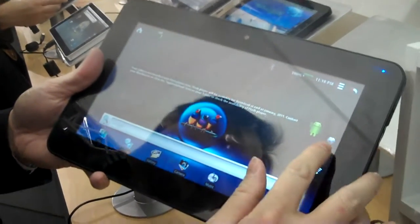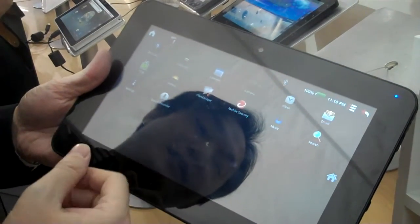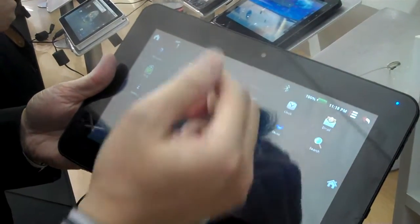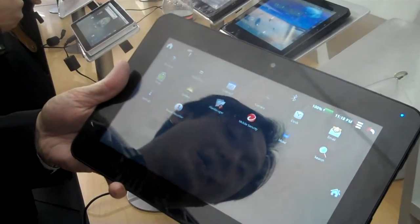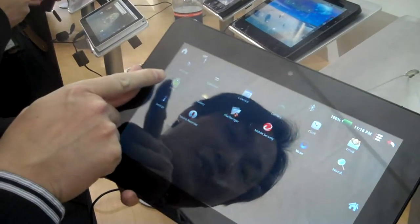Let me show you the basic functions. This is the Android system, so you can see we have gallery, and here we also have the front camera. Which Android version is it? 2.2. We can do video conferencing using the front camera.